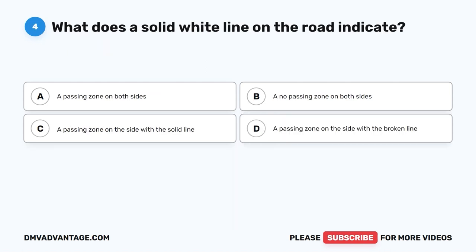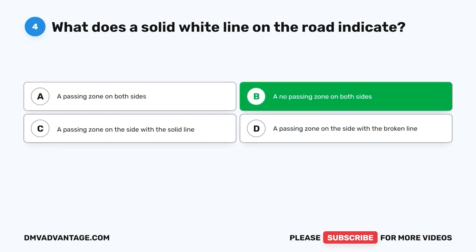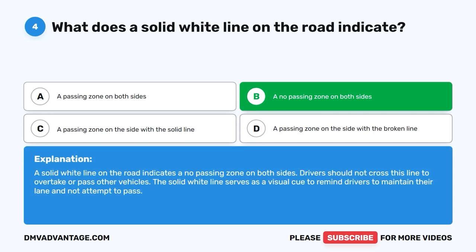Question four. What does a solid white line on the road indicate? A. A passing zone on both sides. B. A no passing zone on both sides. C. A passing zone on the side with the solid line. D. A passing zone on the side with the broken line. The correct answer is B: a no passing zone on both sides. Drivers should not cross this line to overtake or pass other vehicles. The solid white line serves as a visual cue to remind drivers to maintain their lane and not attempt to pass.